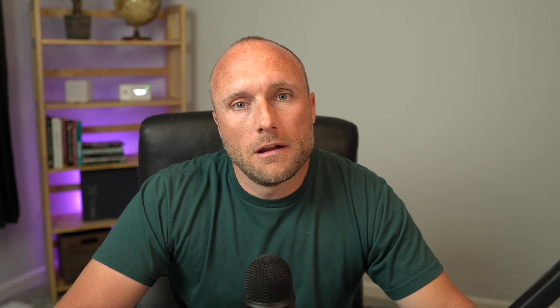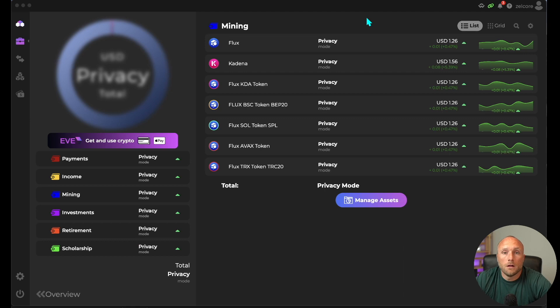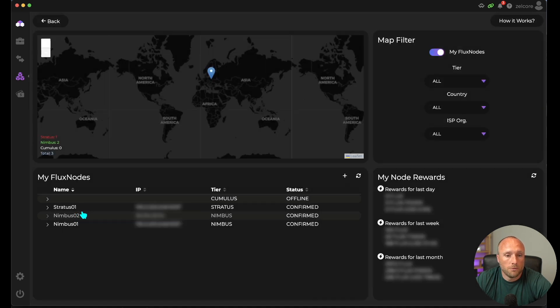Now that we've got the background out of the way — just a reminder, this is not financial advice. Let's get on to the tutorial. Start by logging into your Zellcore wallet. Go to Apps, then Flux nodes, and here it'll list all your current confirmed Flux nodes.